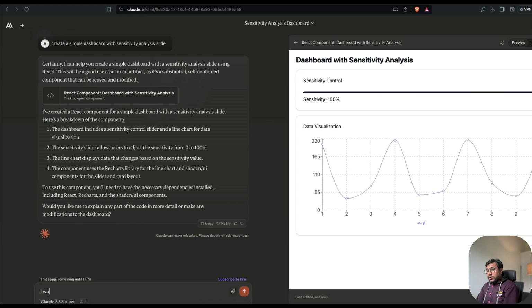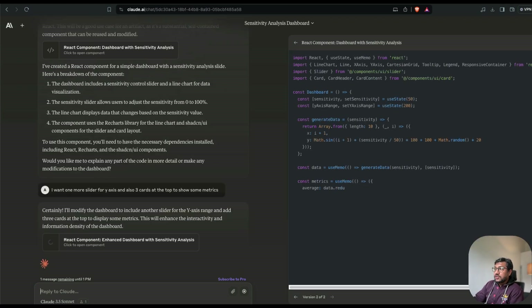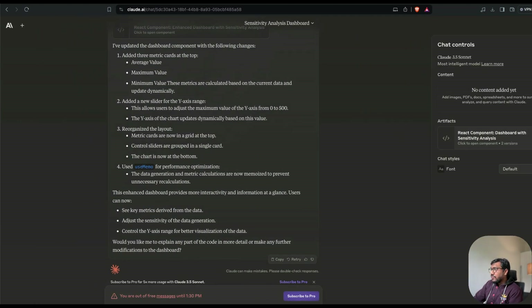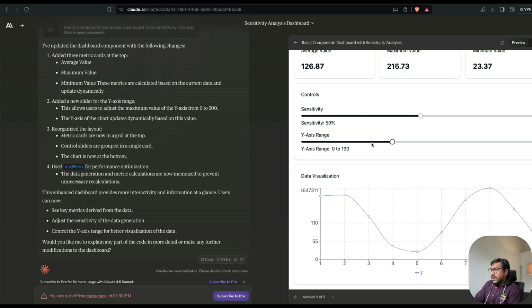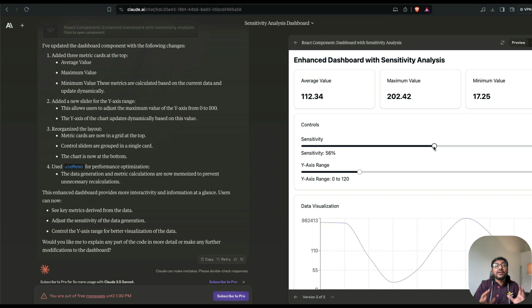I asked for one more slider for the Y-axis and three cards at the top to show some metrics — giving it a proper dashboard look. Within a few seconds it delivered a full dashboard. I've got the full dashboard with Y-axis range and sensitivity sliders, and it shows average value, maximum value, and minimum value. If I want the code, I can copy it directly.